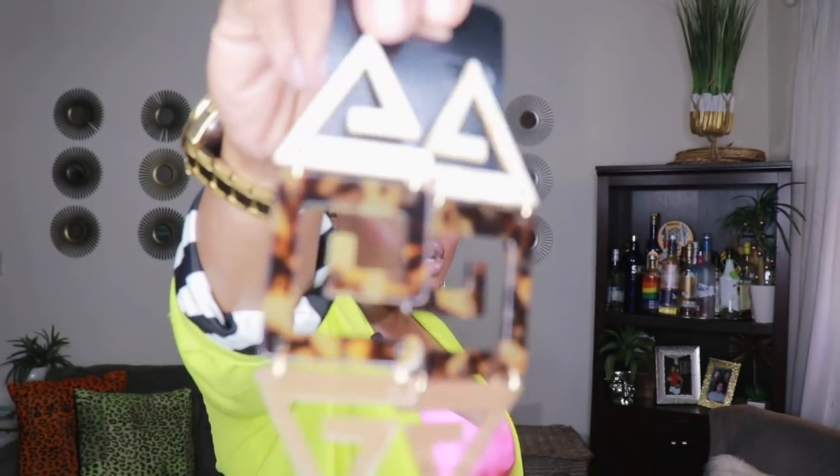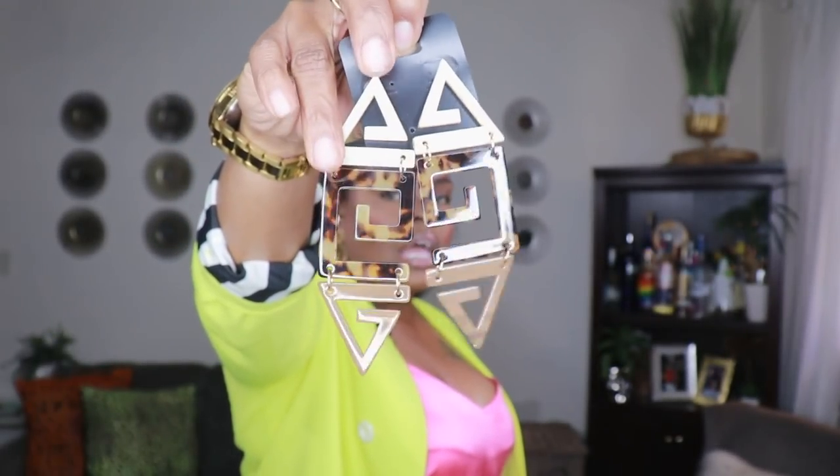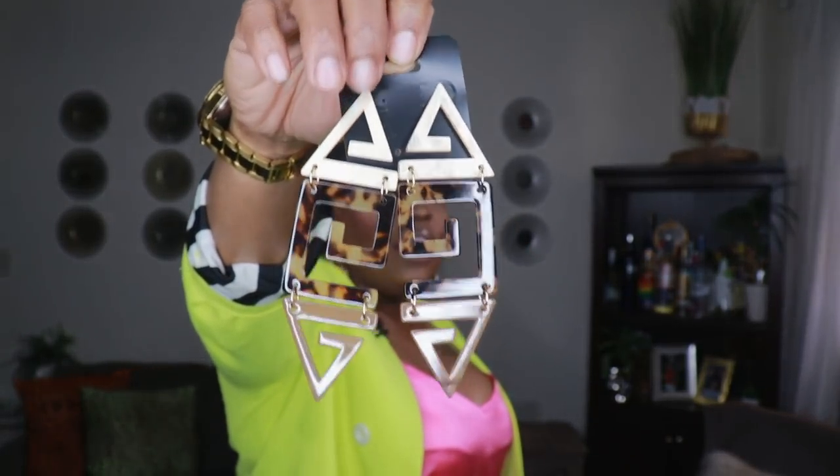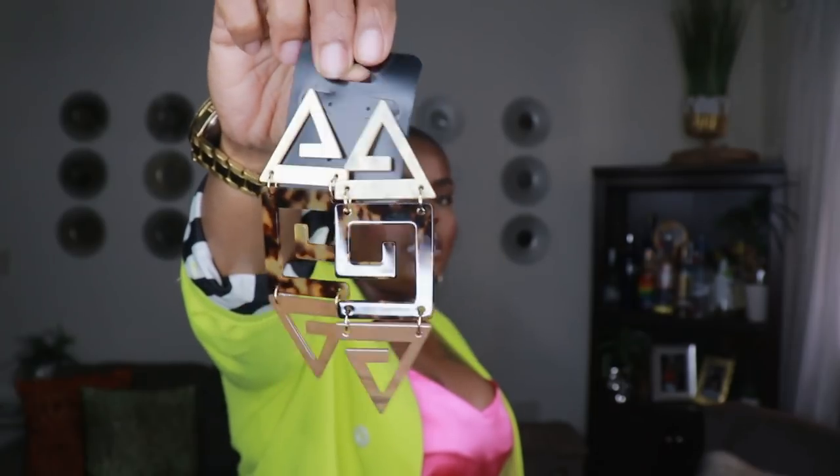Also from ASOS, I picked up these Greek key or monogrammed earrings. They have a tortoiseshell-style letter G in the middle, with a triangle at the top and bottom. I really love these statement earrings — they're nice and long, they really show no matter how you're wearing your hair, and they're super modern. They'll go great with a lot of the khaki and taupe outfits I've been rocking lately.